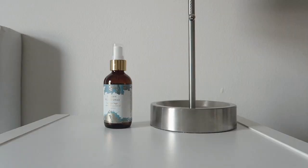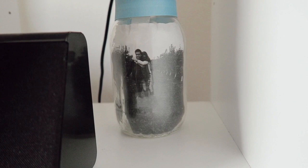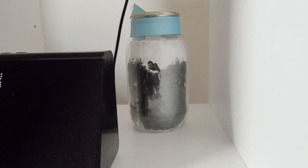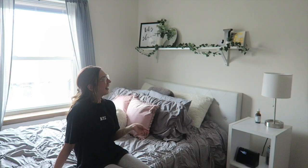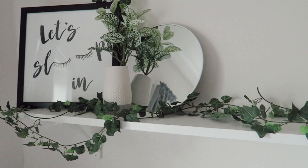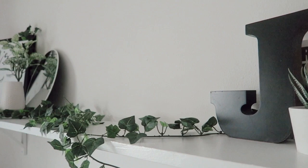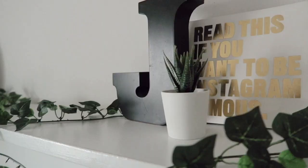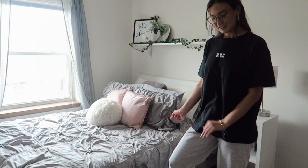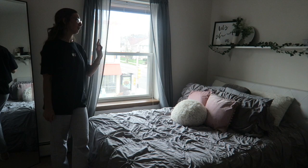Over here I have my bed and a little nightstand. On the nightstand I have a lamp from Target, some pillow spray, an iHome clock that Brandon's mom got me for Christmas — it charges your phone and does fun things — and a little lantern that was a Valentine's Day gift from Brandon. I also have my Polaroid camera. The cube nightstand is from Target, and I painted a shelf white and put some little decorations on top — a 'Let's Sleep In' picture frame from Hobby Lobby, some plants from Target, a little circle mirror from Target, and some vines from Hobby Lobby. In front of my bed I have a little rug from Target, and my bedding is from Target as well.